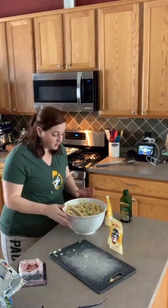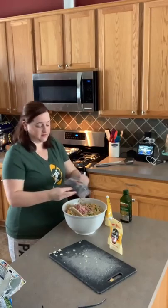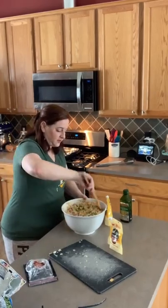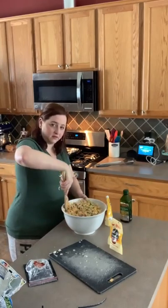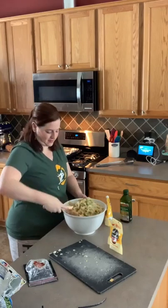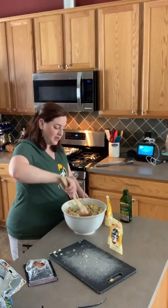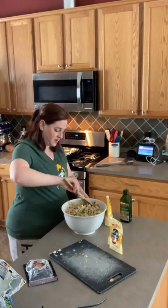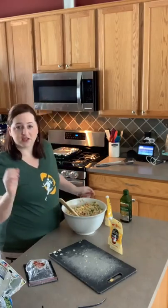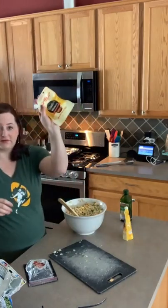Everything in here is really yummy! Give me your predictions — but if your prediction says the Packers are going to lose, I don't want to hear it! What do you think the final score is going to be? If anybody guesses it exactly right, I might have a prize for you! Give me your predictions on the final score, or even just Packers up by blank.